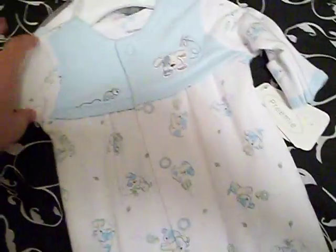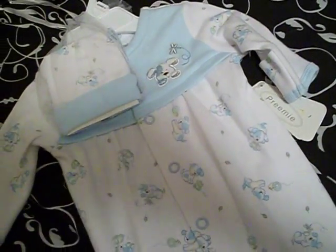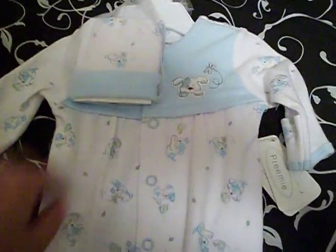This one is also by Starting Out. It's a little boy gown, preemie size, and this is going to be used for one of my babies — one of my little boys in the doll show. That was the main reason I had to go shopping today, I needed two preemie boy outfits. This one is very sweet and soft, it's got puppies on it. Love puppies — with a little hat. That'll be very cute.